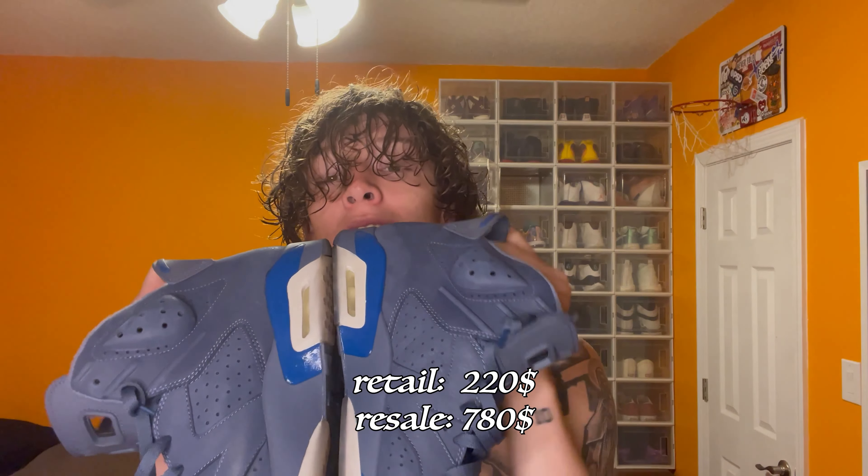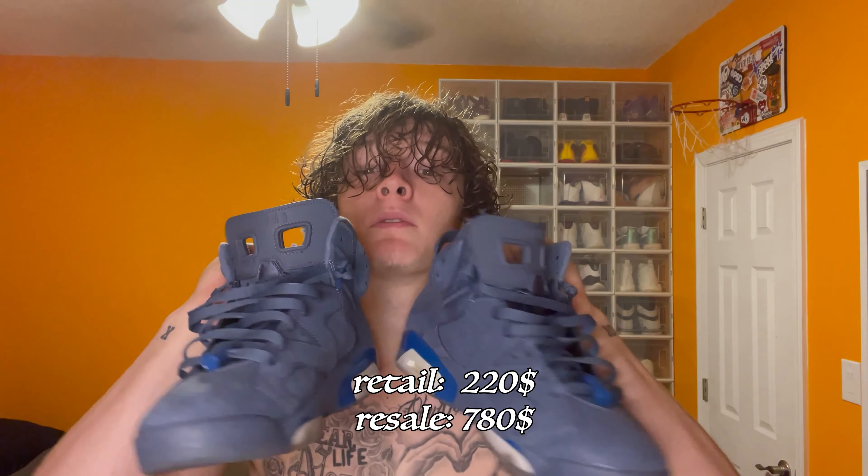And number nine, we have something that cost me a lot of money — not price-wise, heart-wise. Diffuse blue sixes, which were originally going to be a Friends and Family release. Jimmy Butler colorway whenever he played on the Timberwolves. These go crazy, 2018, and they still icy.